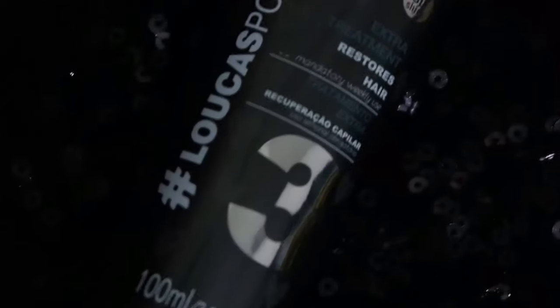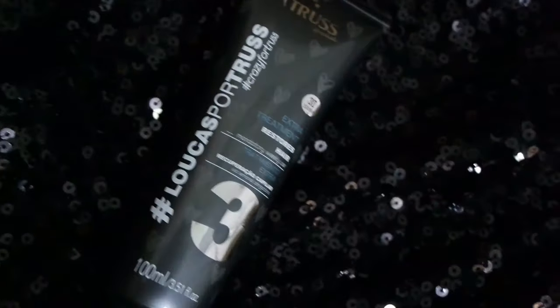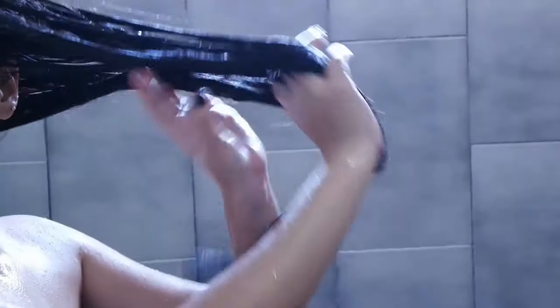E por fim, o número 3. Ele contém queratina, colágeno, nano-repair, creatina, panthenol, fosfolipidios, blend de 7 óleos milagrosos e glow system. Repõe brilho e reconstrói os fios danificados. Sela as cutículas, proporcionando maciez e vitalidade. Controla o frizz e aparecimento de pontas duplas.